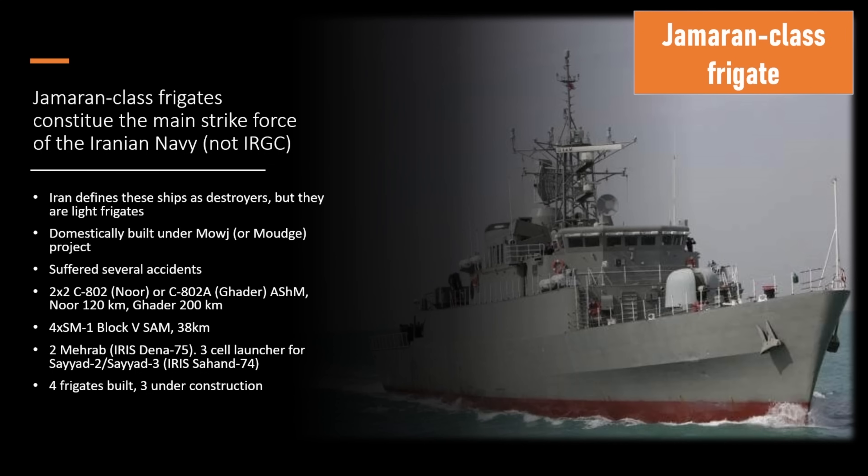The Jameran class frigate is operated by the Islamic Republic of the Iranian Navy (IRIN) and consists of four vessels built domestically between 2007 and 2021. They keep the ships up to date by reverse engineering a lot of technology — including American technology from the 1970s when Iran had friendly relations with the United States — as well as buying foreign systems from China to keep these ships modernized.